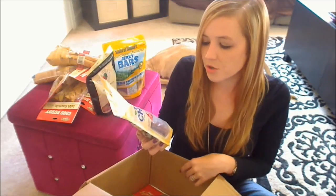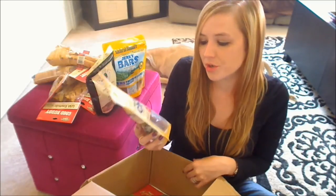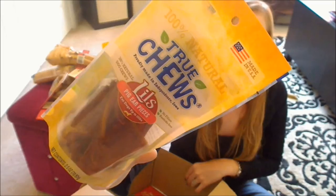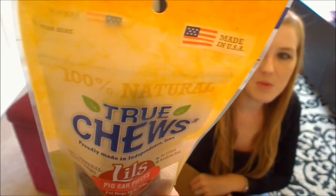Next is something from True Chews. This is their Lil's Pig Ear Pieces and the bag looks like that — just some little pig ear pieces. And woohoo for made in the USA.